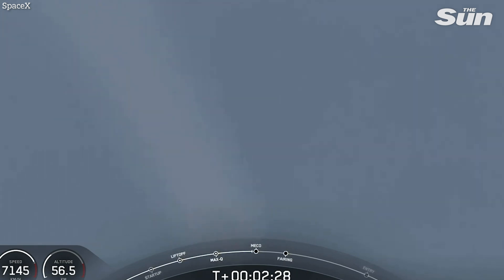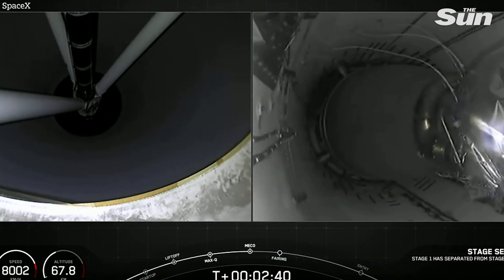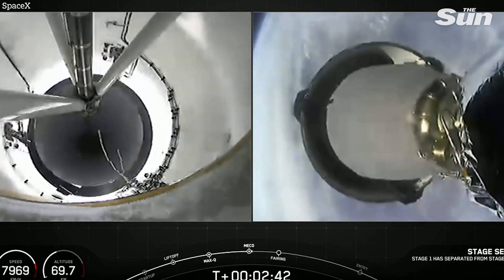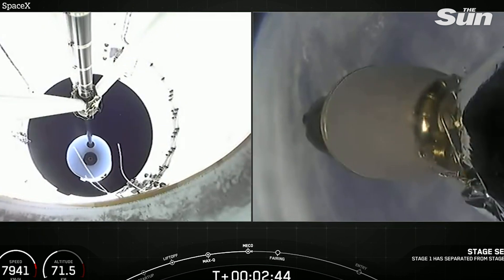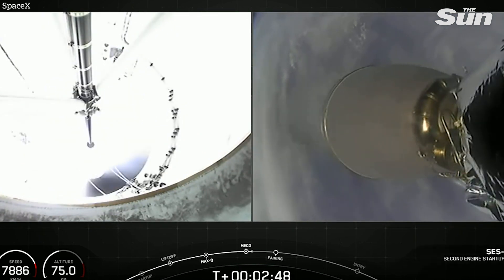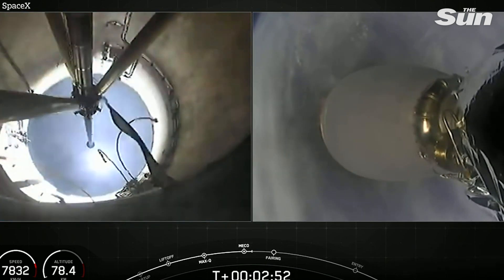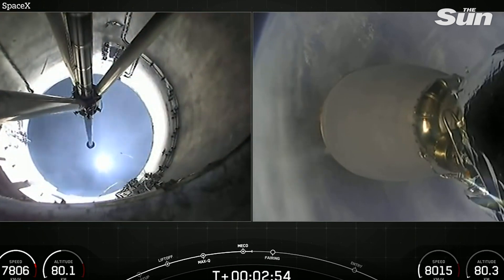We're beginning to throttle down the first stage engines to hold 4G constant acceleration. Coming up on main engine cutoff. MECO. Stage separation confirmed. And as you can hear the cheering in the background — successful stage separation.